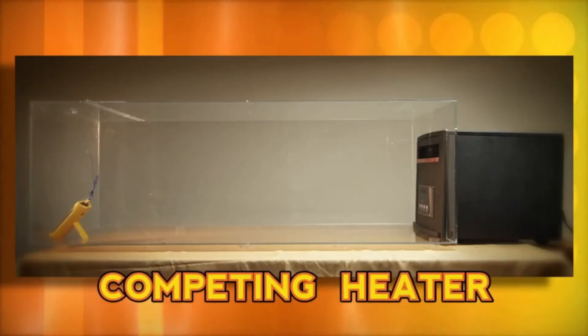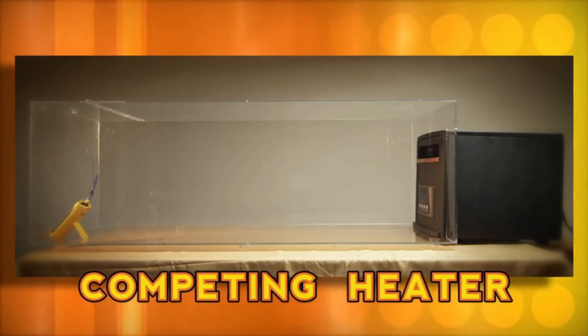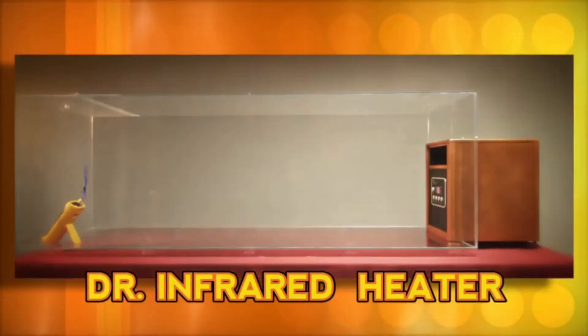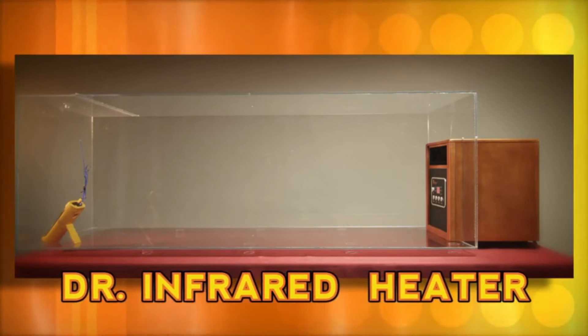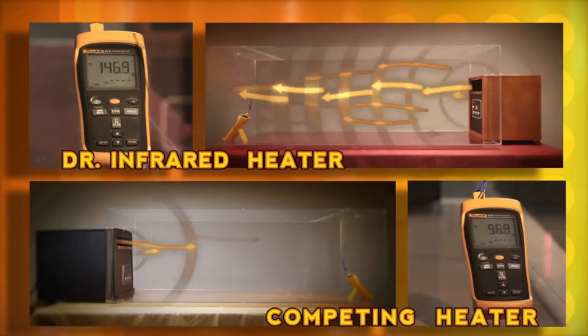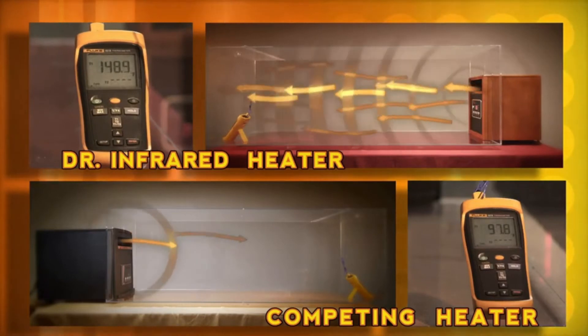Let's show our viewers at home just how fast Dr. Infrared Heater works. Here we have two airtight chambers. Inside one is a space heater with a price tag of over $400, and in the other is Dr. Infrared Heater, which costs not even half of that. Just imagine what this revolutionary heating system can do in your home.